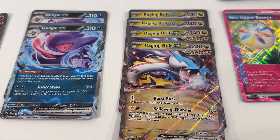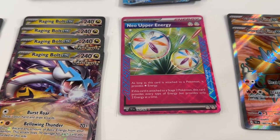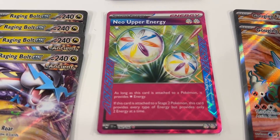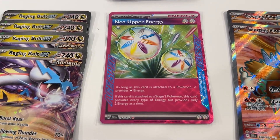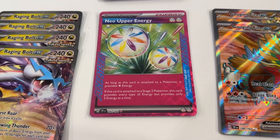Then we've got four copies of Raging Bolt EX. And then we've got another A-Spec card here, Neo Upper Energy. Really cool looking card — it'll be interesting to try it out.